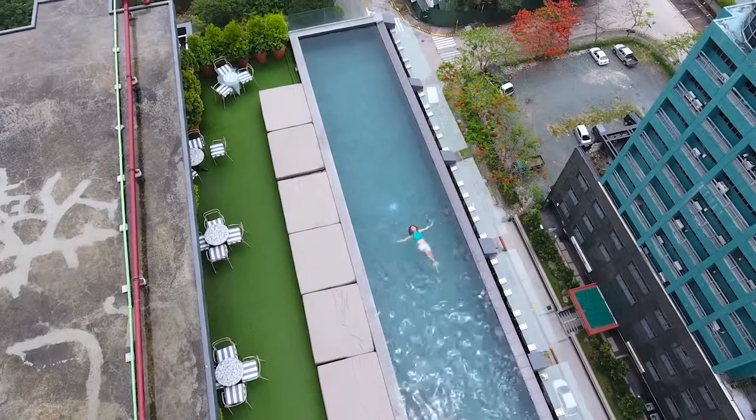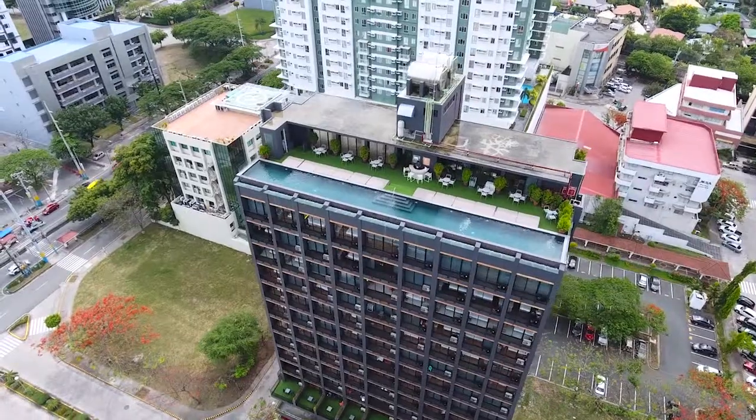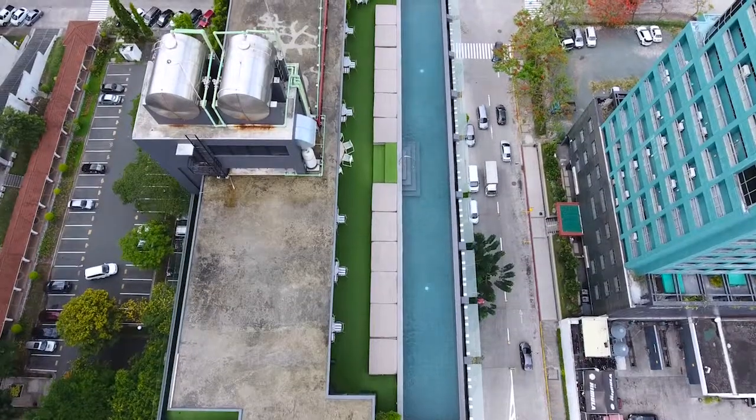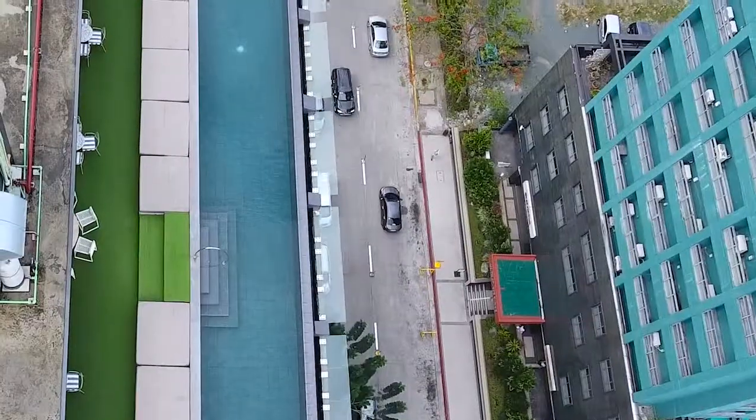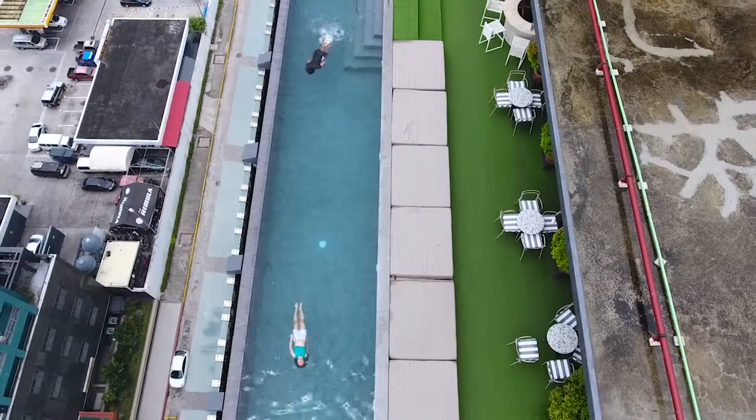The hotel's pool is to dive for. Enjoy an amazing skyline view while taking a dip through the carefully filtered salt water, ensuring safety from harmful chemicals and giving a breather to those with sensitive skin.